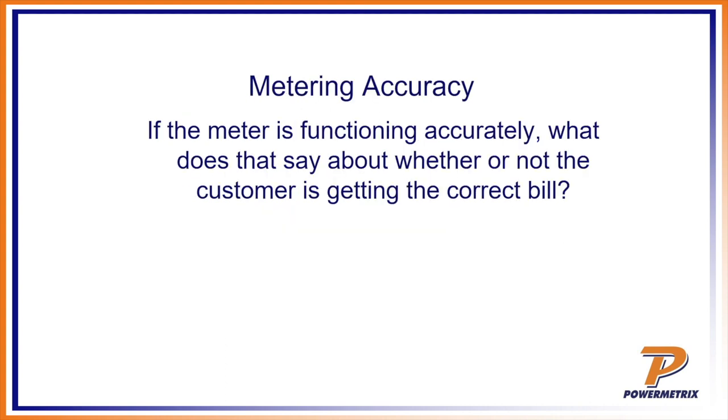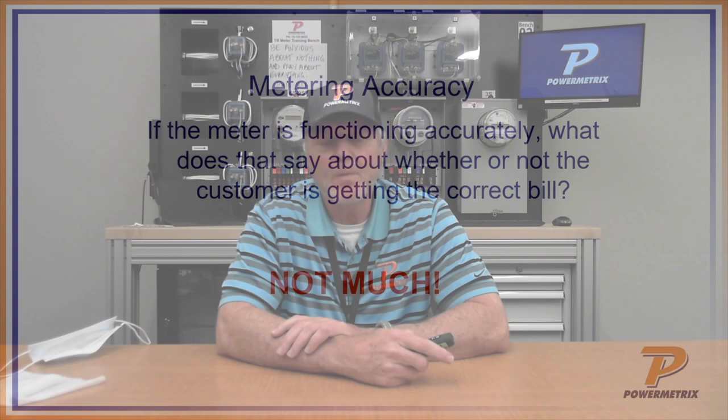There's a big difference between lab and field. If the meter is functioning accurately, what does that say about whether or not the customer is getting the correct bill? Not that much really. There's so much more to the puzzle of why you're losing money — it's way more than the meter. We tended back in the old days to go to the meter first, but now with improved meters, we're looking at other parts of the system where major problems are — which equates to most revenue loss.